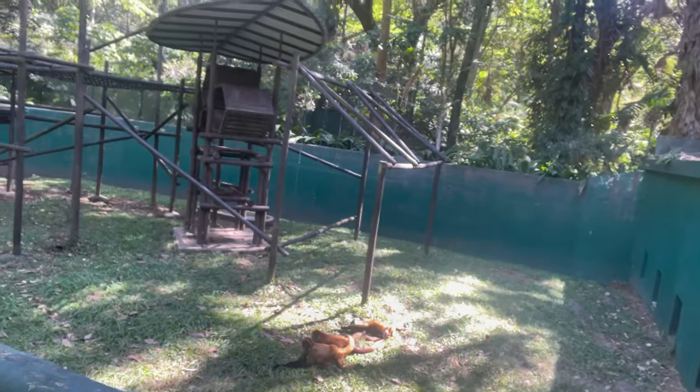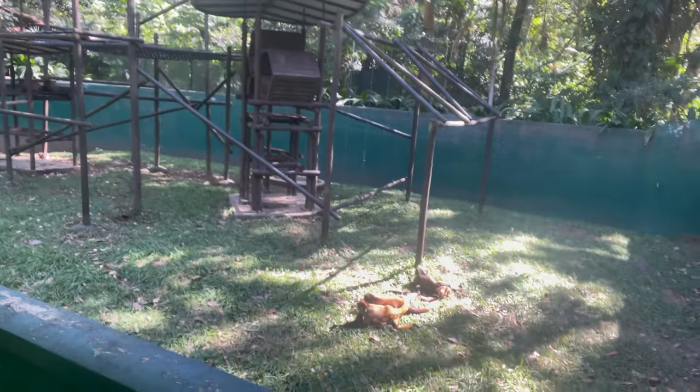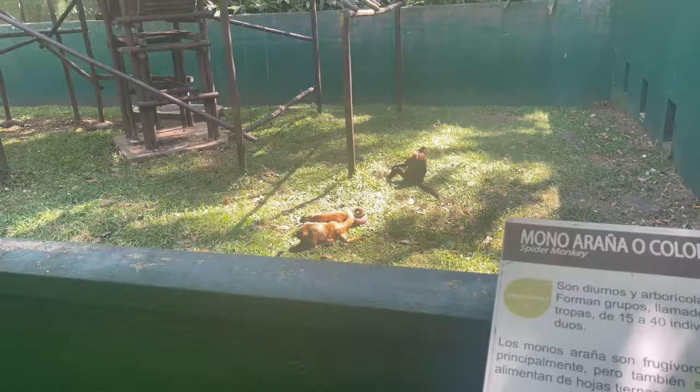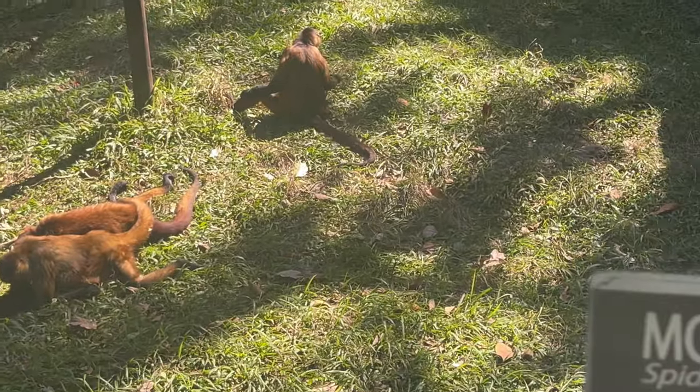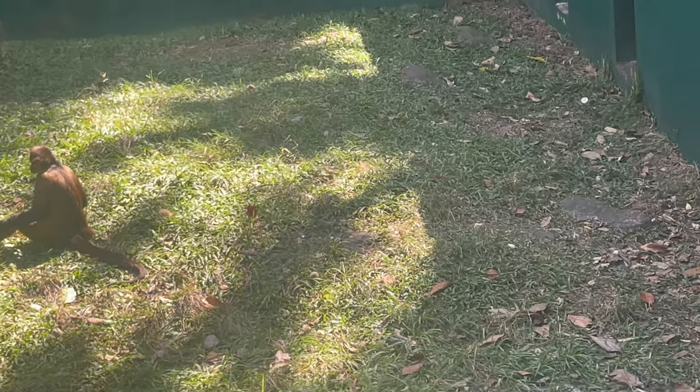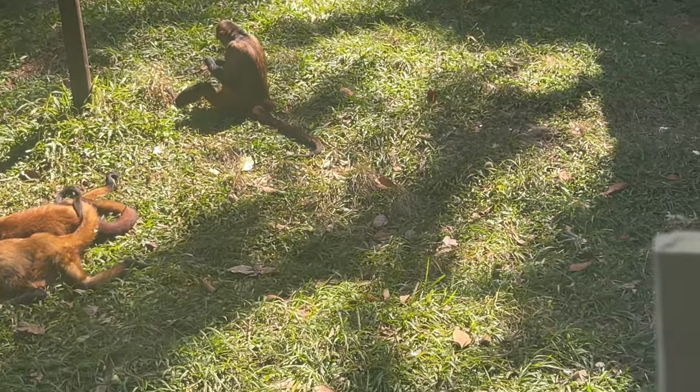Here we have Mono Arana Colorado — he's a monkey! Hey bro! So here we have the monkeys — our cousins from the primate world. They're right there, scratching just like humans. There are monkeys over there, just scratching and more or less taking ticks off of each other.